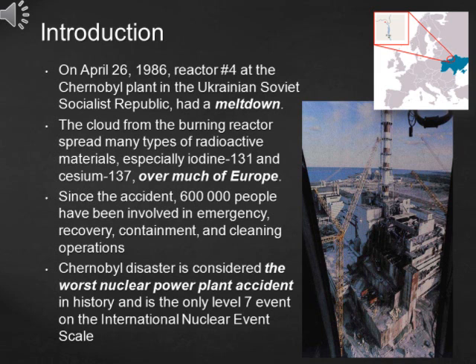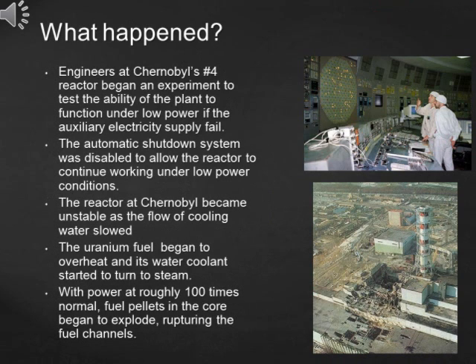Since the accident, 600,000 people have been involved in emergency, recovery, containment, and cleaning operations. Here is how it happened.